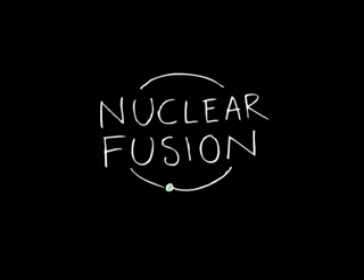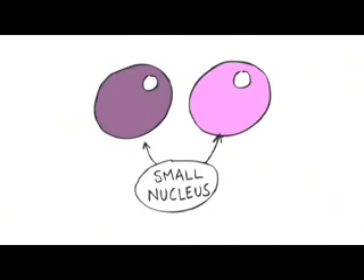Nuclear fusion — the other type of nuclear reaction. Here's the sun. It's really hot, apparently. The enormous amount of energy the sun produces is created by nuclear fusion. Fusion is the opposite of fission — it's about joining atomic nuclei together, not splitting them apart.